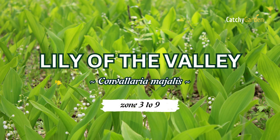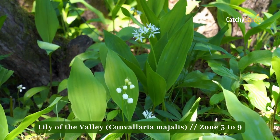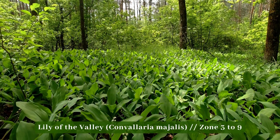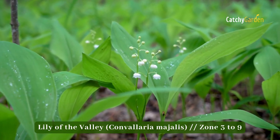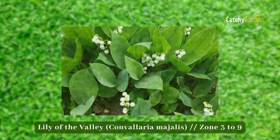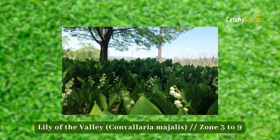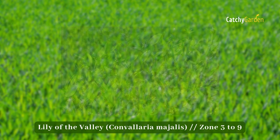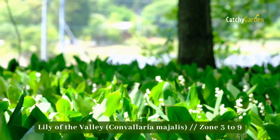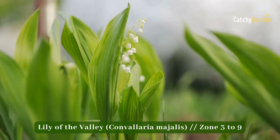Number 3: Lily of the Valley. Planting these lovely flowers near the foundation of your home or along a long walkway is a good idea because of their invasive nature and wonderful fragrance. Because of their quick growth and dense root structure, these plants are ideal as a ground cover since they choke out weeds. The lily of the valley prefers shade yet may survive in sun. In zones 3 to 9, lilies of the valley thrive.